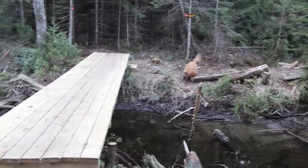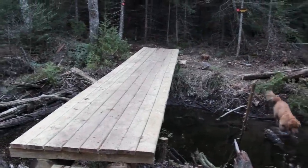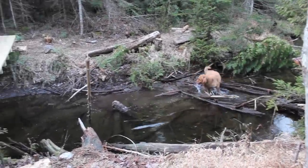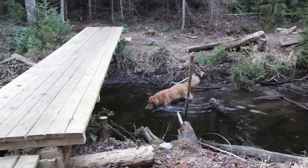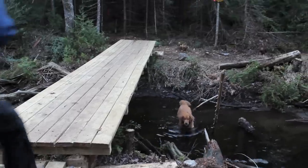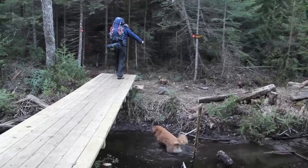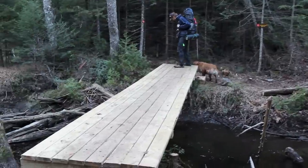Wrong way there, Tan. Hey hey — bridge, bridge, bridge. What are you doing, dog? Come on up. Oh, look at that — amazing.